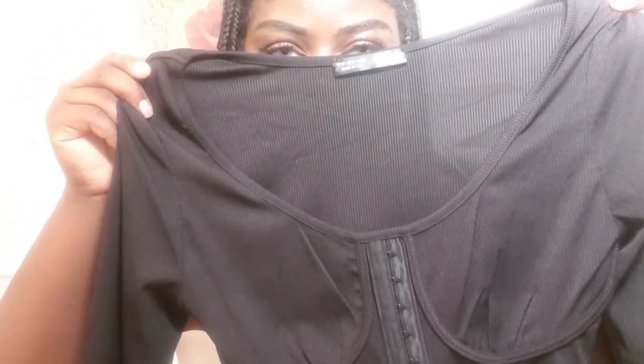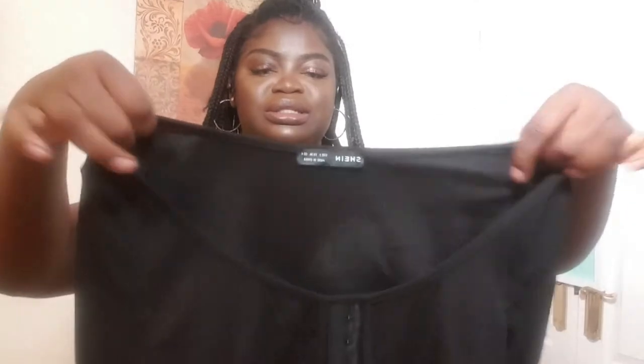The next outfit I'm trying on is this top — it's called the hook and eye front ribbed asymmetric hem top, also in a size small. It's just plain black. I wouldn't say wear it in summer because you'd be absorbing all the heat. It's got this really cool detail that goes right under the cup of your boob. It stretches and it's got mesh detail at the bottom. This is the outfit.